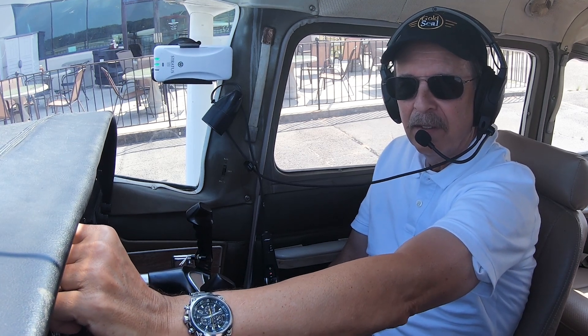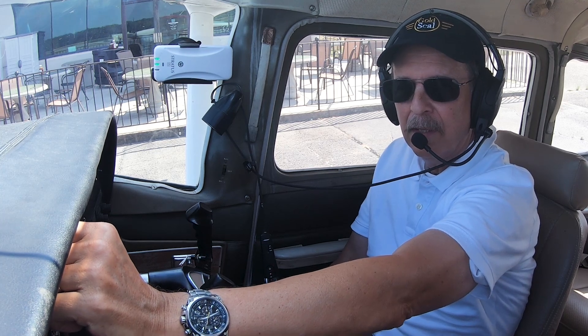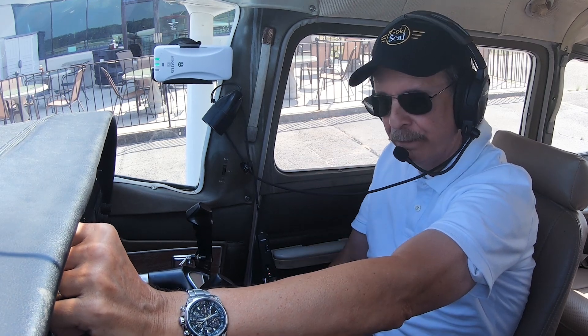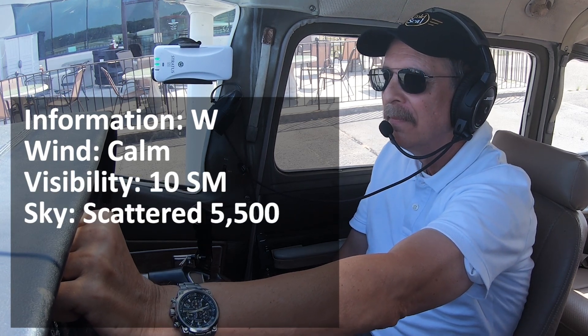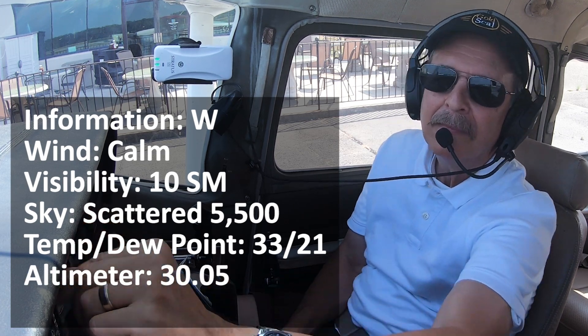We're listening to the ATIS. It says to expect a visual approach runway 25. We're at the airport. Advise all initial contact with information Whiskey. Whiskey is the letter — W. Let's listen to it again.